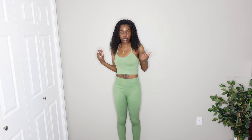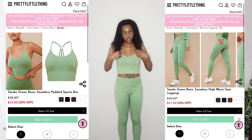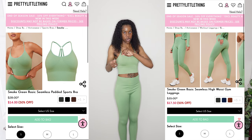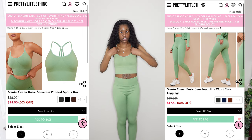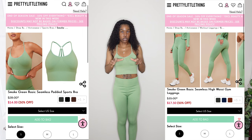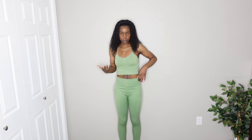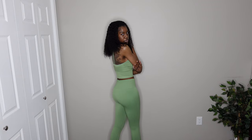The first thing I have is this set right here. It's a really pretty green color called smoke green on the website. I got the bra top in a size small — it's a padded bra with pads inside and adjustable straps. When I first put it on it was so tight, so you have to adjust the straps. The pants I got in a size large — a little bit loose on my waist, but not that bad. They go all the way down and I have a little bit of room left. This is what the back looks like. I definitely give this a 10 out of 10.